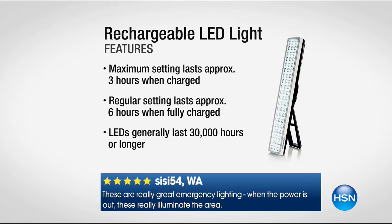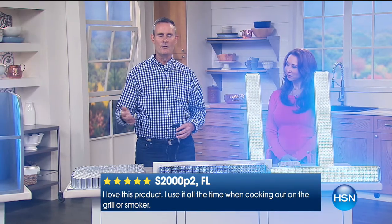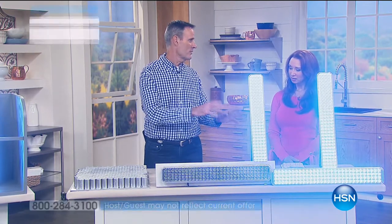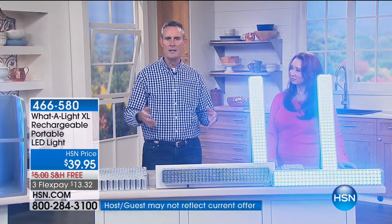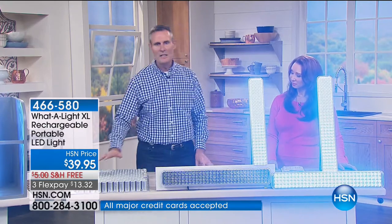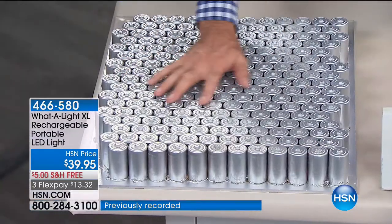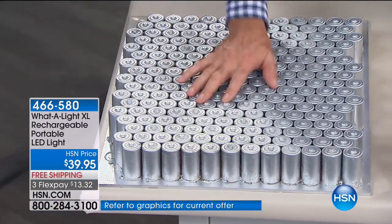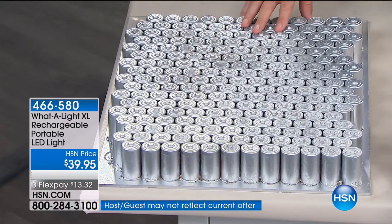The bulbs themselves are rated to last 30,000 hours — that's an hour a day for over 25 years. I took the battery that's inside here to an electrical engineer and asked how many regular batteries I'd have to buy to replace the energy generated by the rechargeable battery. He said you'd need about 250 — at a minimum of a buck apiece, that's 250 batteries plus a recharger. It's like buying a car with unlimited gasoline.